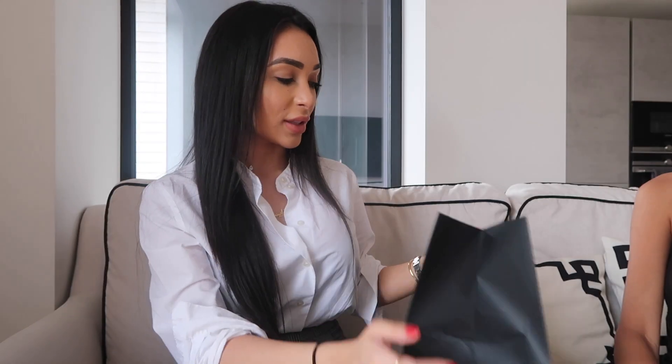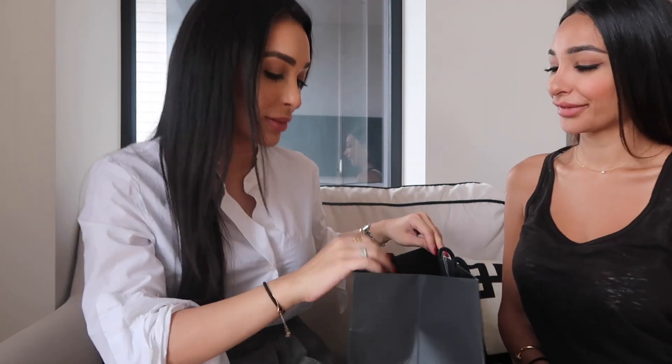Today we're going to start off with the Chanel unboxing. I literally just picked this up from the airport. Chanel airport shopping is honestly one of the best places to shop because you get the currencies and stuff at a discounted price.